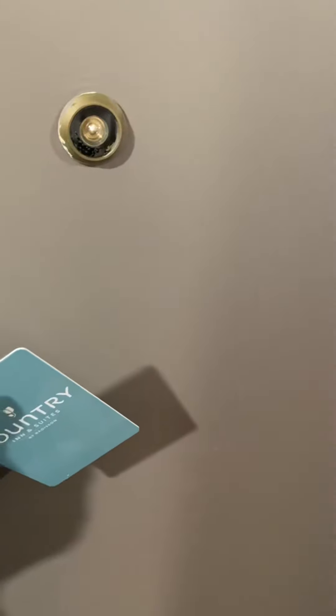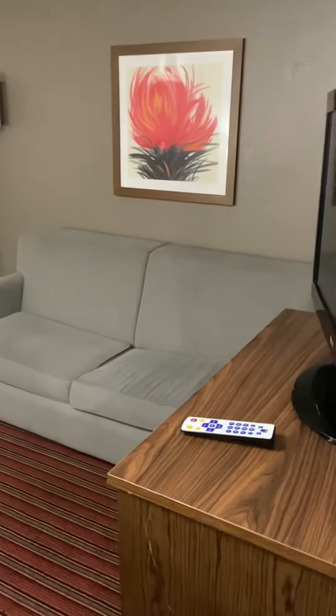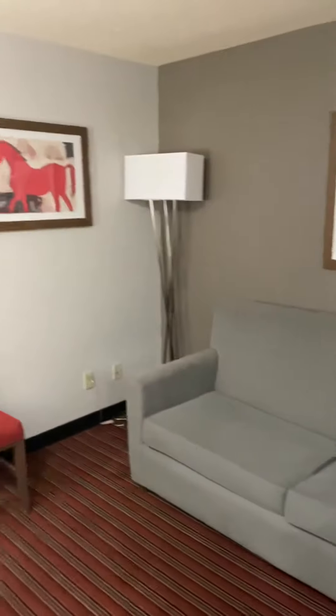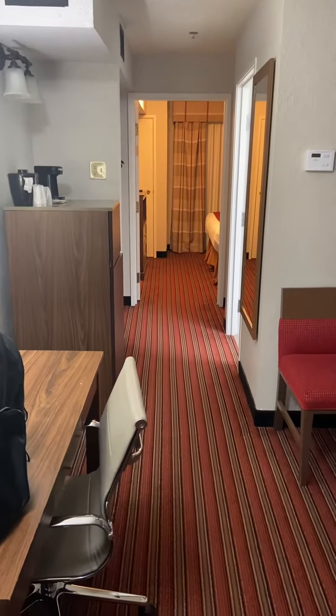So I just figured I'd do a room tour. Come on in. There's a little sitting area, a TV, and a desk area.